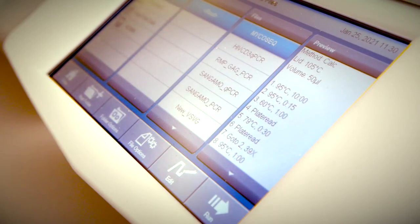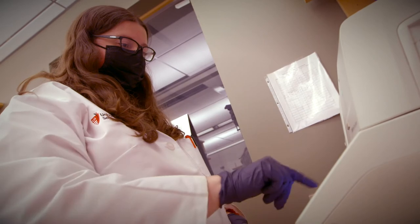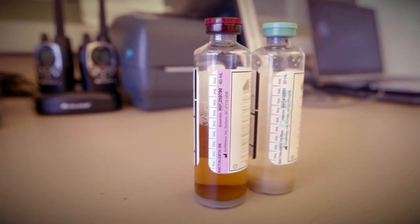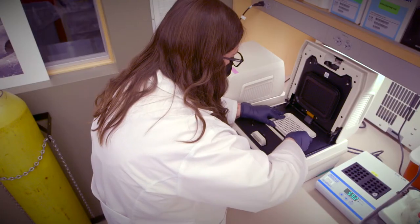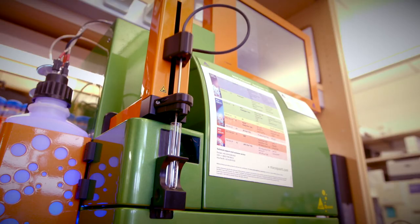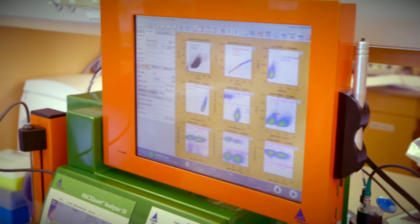After formulation but before distribution, the cellular product undergoes quality control testing that includes characterization of the product and safety testing. Testing for bacteria and fungus, rapid endotoxin testing, mycoplasma testing by quantitative PCR, and cell characterization by flow cytometry are performed on all products as dictated by the FDA. Genetically modified products undergo additional safety testing and characterization.